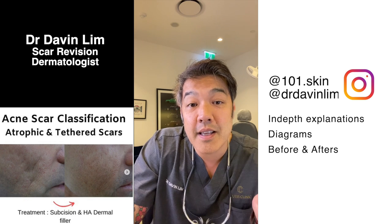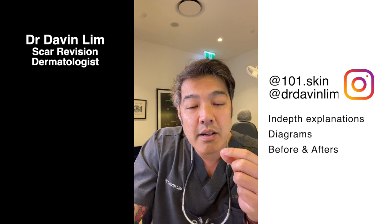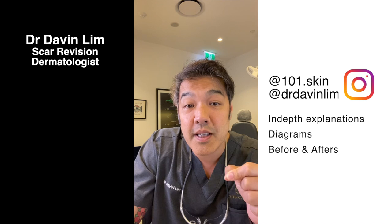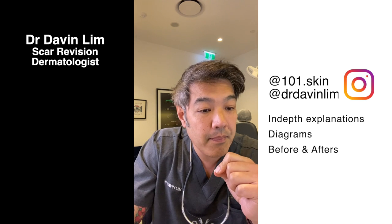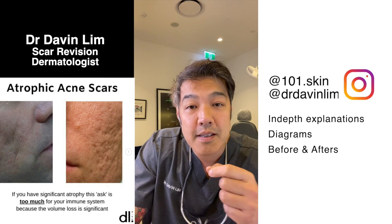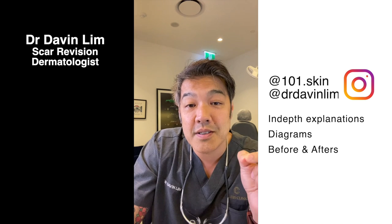That is why dermal fillers can help replace or replenish lost volume. The concept to understand is that if your scars are worsening with age in the absence of any background inflammation, chances are you will benefit from structural support to your underlying tissues — basically supporting your scars from underneath.